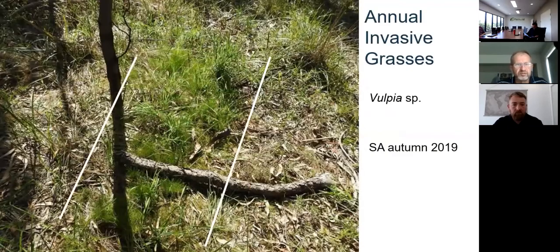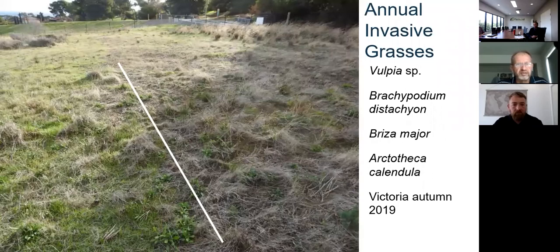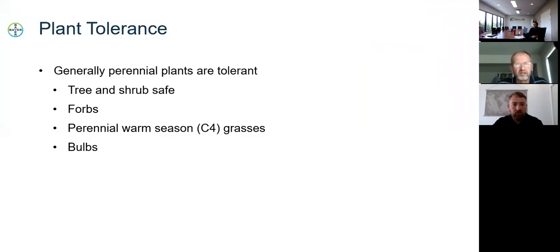Another example in remnant bushland in Adelaide: the middle section hasn't been treated and shows fine annual grass coming in, producing a fuel load and competing with native species, while both sides have been treated. In general terms of plant tolerance, Esplanade has good safety on trees and shrubs, established forbs, perennial plants, perennial warm season grasses, and plants established from bulbs. We're doing quite a bit of screening on native and ornamental plants at the moment, looking at use of Esplanade in situations where we're planting those types of plants.